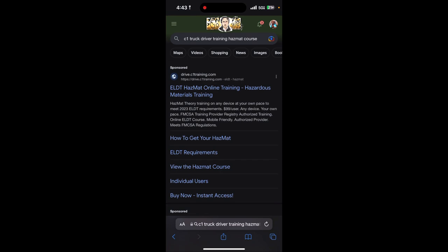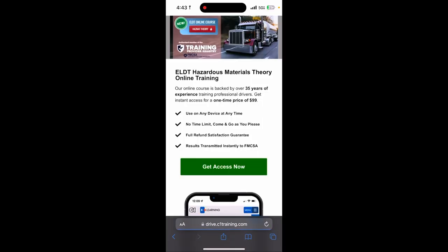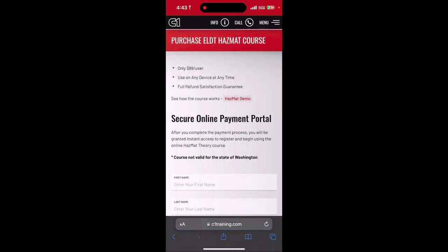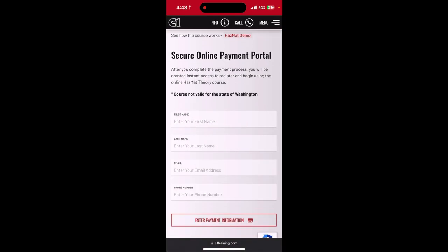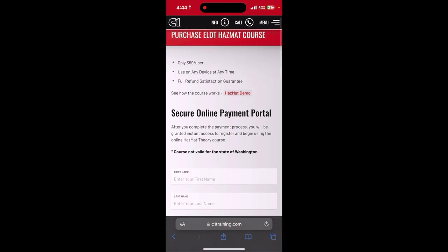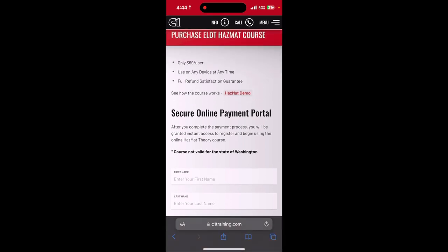Next, search 'C1 Truck Driver Training hazmat course' and click the first result that pops up — hit 'Get Access Now.' This also costs money: it's $99. You fill out all your information — it's going to ask for your driver's license number — then pay and complete the course.